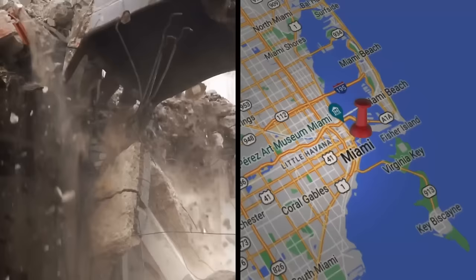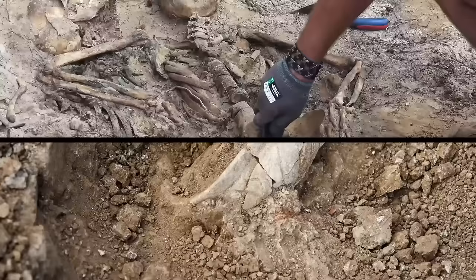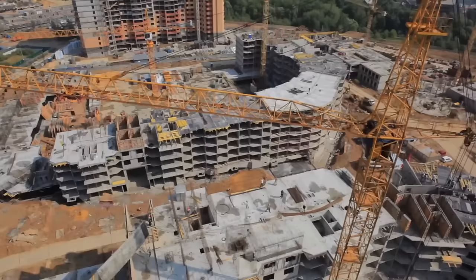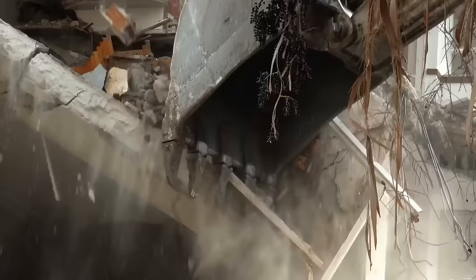Prehistoric Miami. During the demolition of what was once a parking garage in Miami, archaeologists came across prehistoric artifacts and ancient human remains. They originally built the parking garage in 1972 for the US Custom House, but apparently nobody had realized they were building it over an archaeological site.